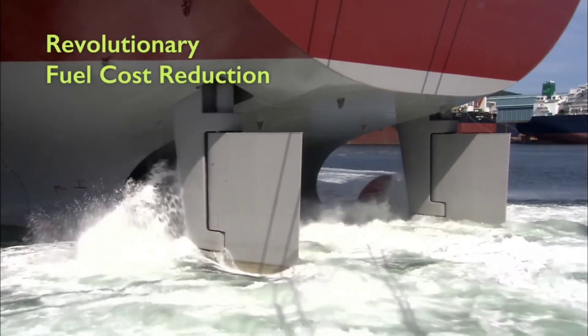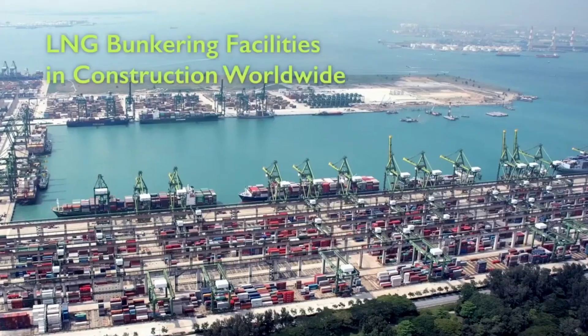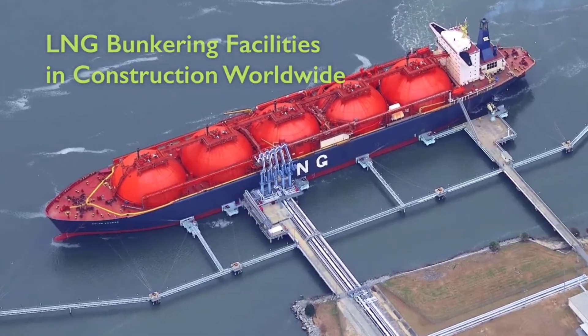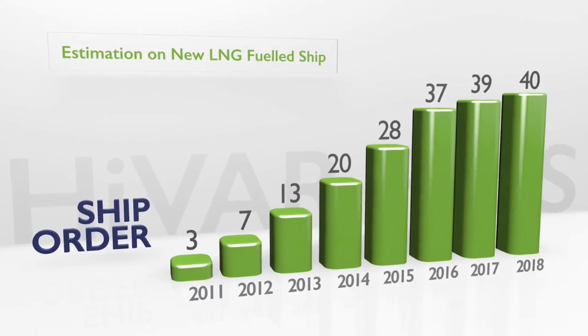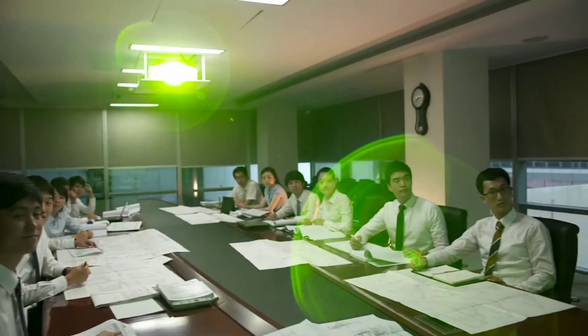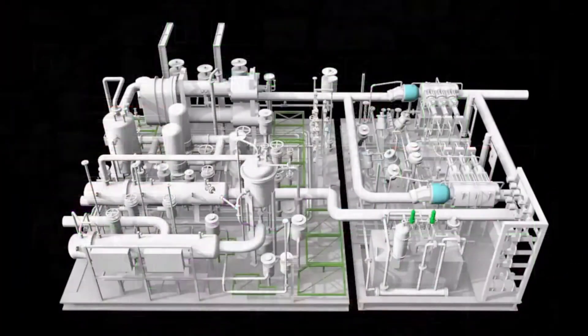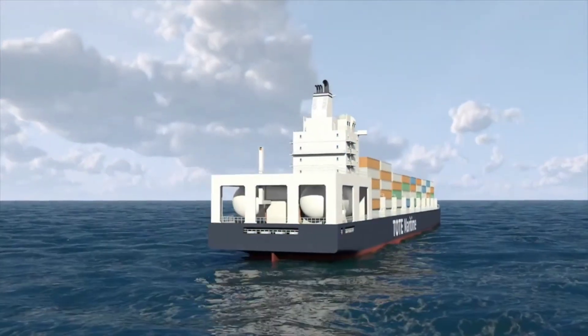As more LNG bunkering facilities become ready in the world's ports, the demand for Hivar FGSS is expected to increase drastically due to its several differentiated benefits such as innovative fuel cost reduction and reduction of emissions. With such technology background, DSAC will lead the clean ocean industry by increasing the supply of LNG fuel propulsion ships in the world.